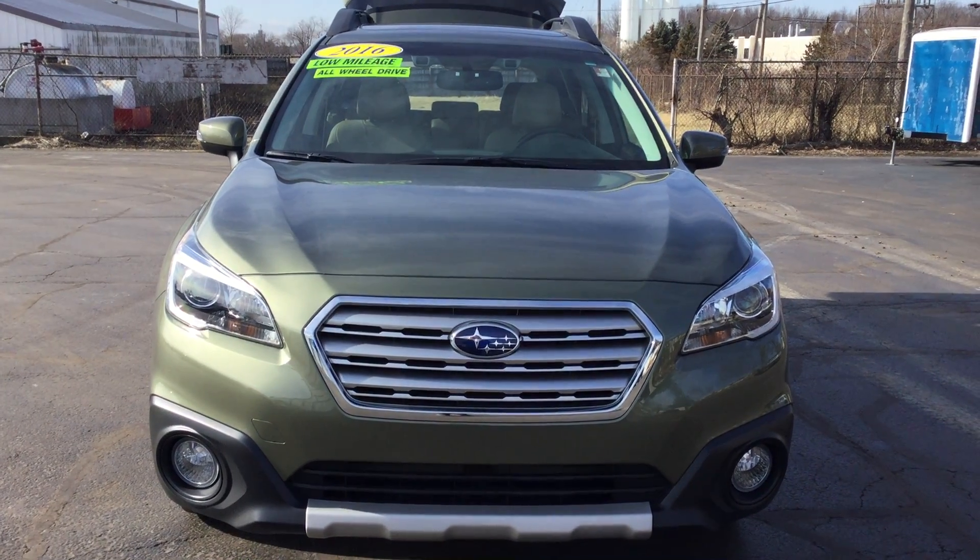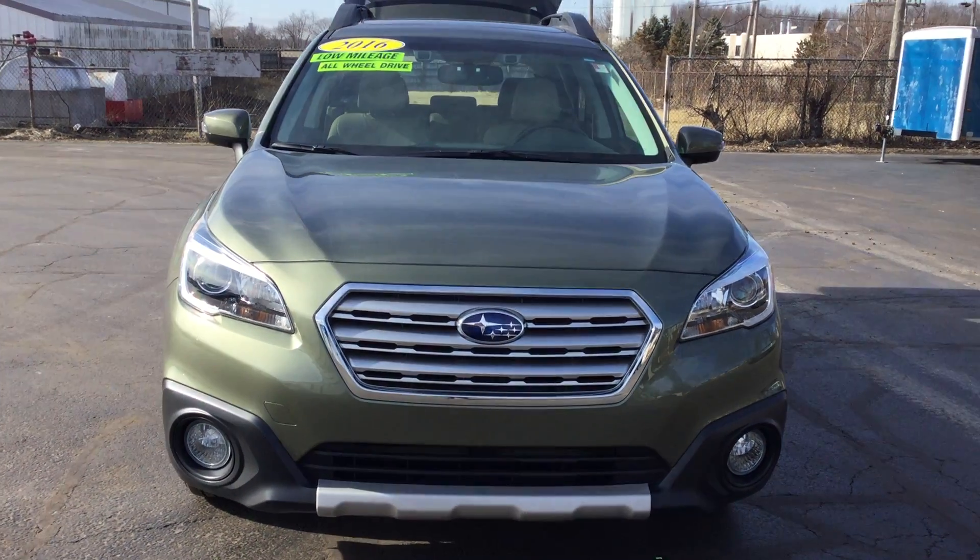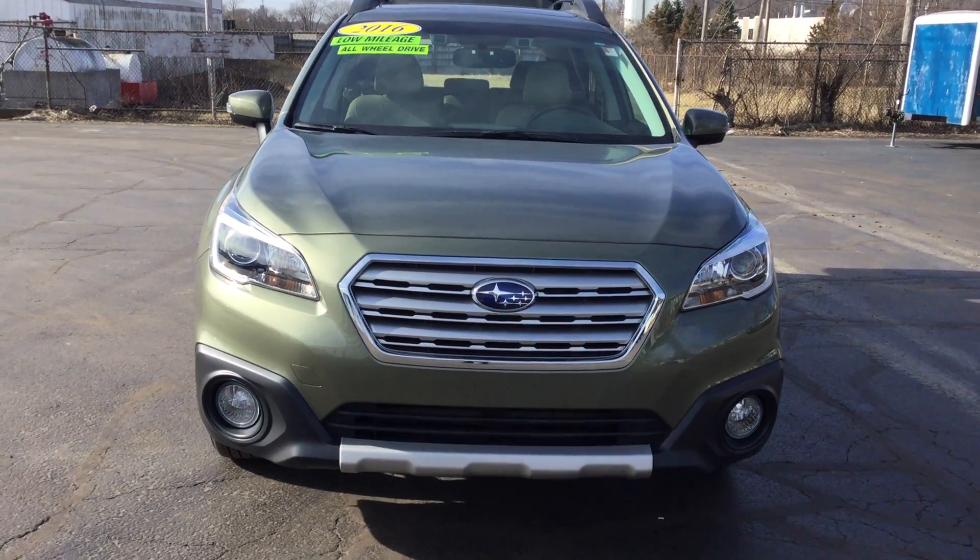Hello, this is Jennifer with Swiss Chevy in Little Indiana, and I'm here today to show you our pre-owned 2016 Subaru.